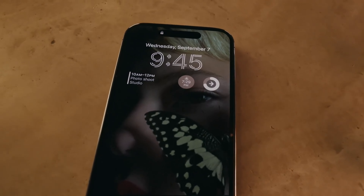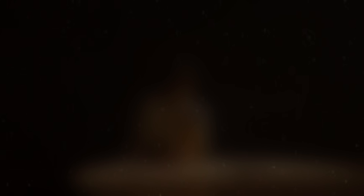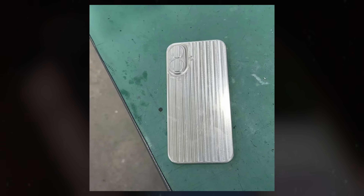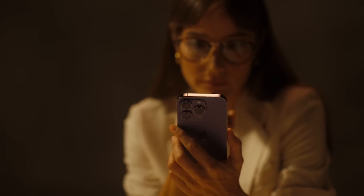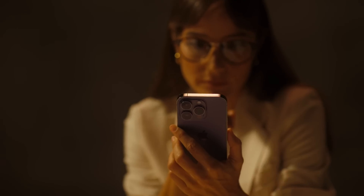As such, enthusiasts and industry analysts alike eagerly await further updates and confirmations from Apple regarding its plans for the iPhone 16 series. In conclusion, while speculation continues to swirl regarding the potential features and design elements of the iPhone 16 series, including the introduction of new color options for the iPhone 16 Pro, concrete details remain elusive. As the launch date approaches, all eyes are on Apple as enthusiasts eagerly await the unveiling of its latest flagship smartphone lineup. What do you guys think about the upcoming iPhone 16 series? Let me know your thoughts in the comments down below, and as always, I will see you guys in my next video.